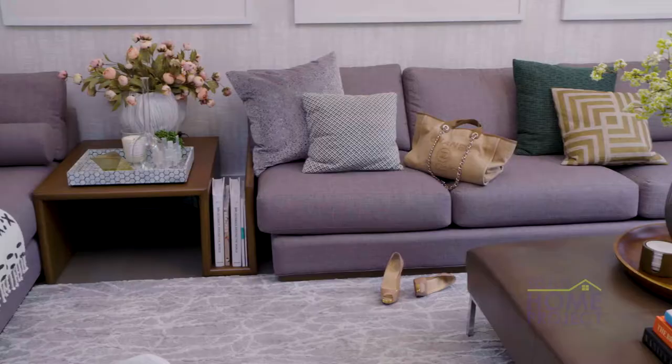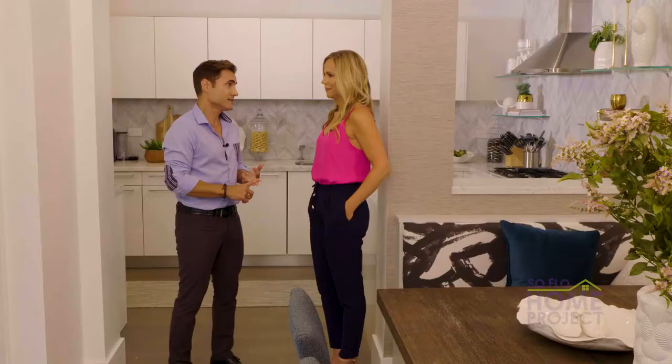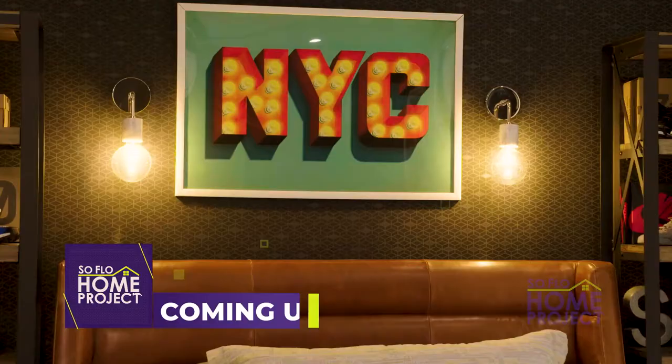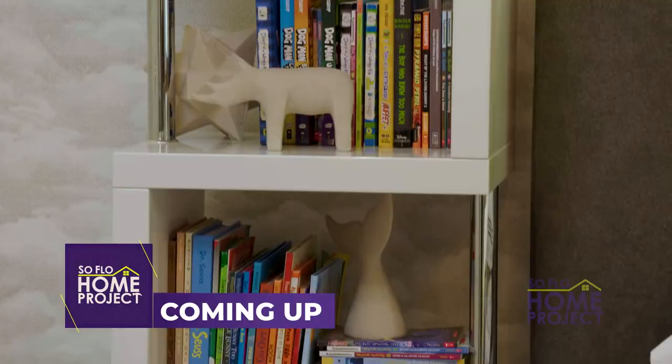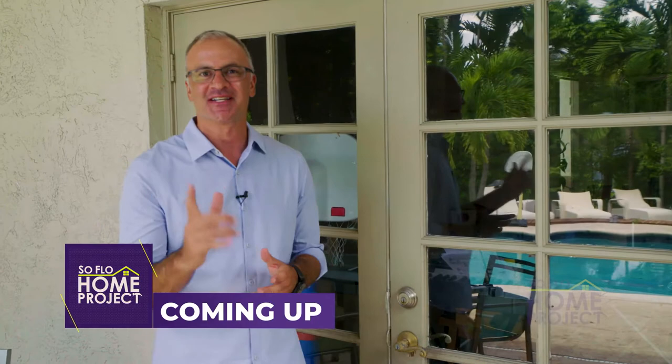The first level is all about gathering, entertaining, hanging out with family and friends. But when clients want their own private retreat — not only the adults but also the kids — they each have their own floor. Coming up on SoFlo Home Project, we explore the second floor, which is designed exclusively for the kids. We'll also help this family transition from their double French doors to brand new sliding glass doors to give them added hurricane protection and more energy efficiency.